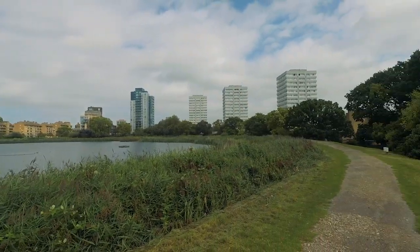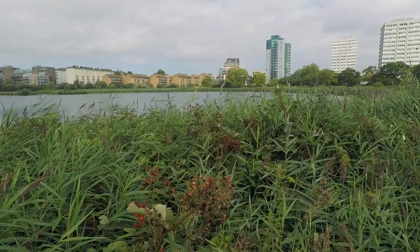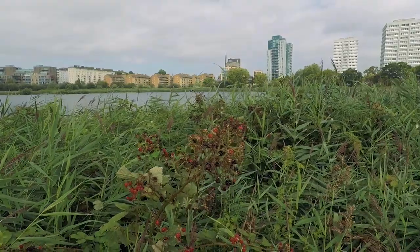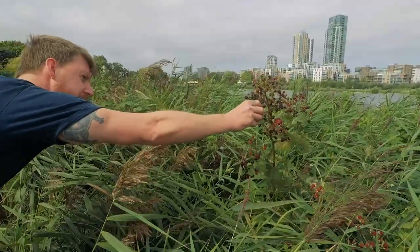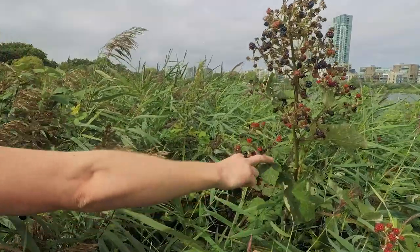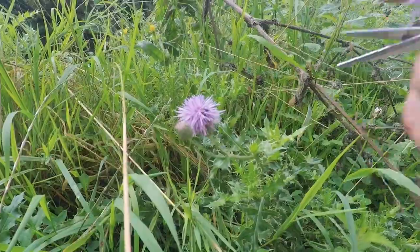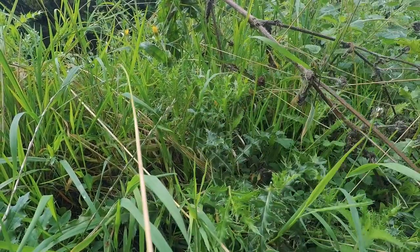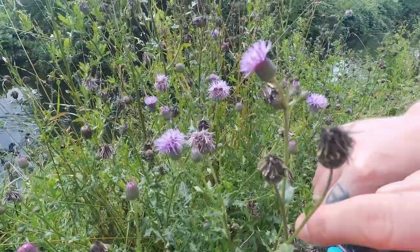Blackberries can be found in hedgerows both near water and inland. They're a very hardy plant and grow pretty much anywhere in the UK and most parts of Europe. In late summer the berries start to ripen and you can tell the ones to pick by their deep purple colour. As well as berries and edible plants, you'll also find an abundance of wildflowers, lots of which are edible, such as this one — the thistle.